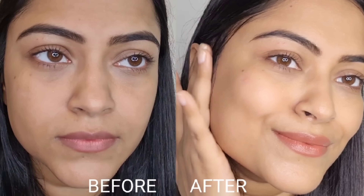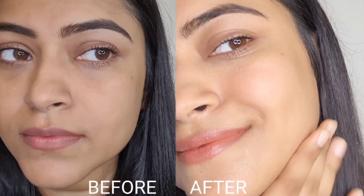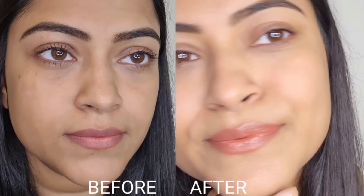My skin feels plumpy and soft. Then I just lock it with the hyaluronic acid gel cream and after that my skin becomes even more hydrated and glossy. I use this for both day time and night time as my skincare routine. And you can see the difference yourself — just look at the before and after, how nicely it has given my skin such great hydration.